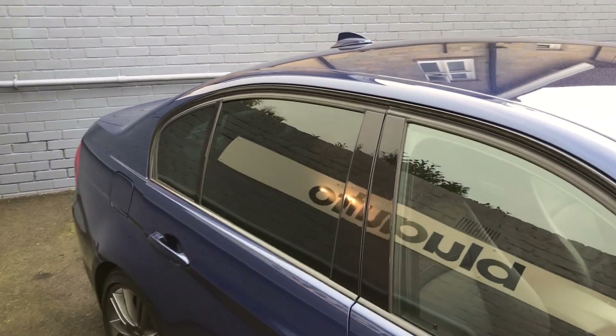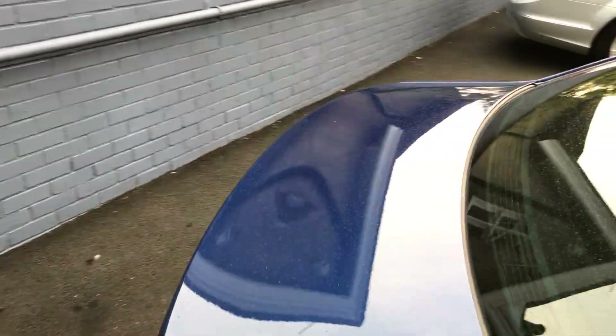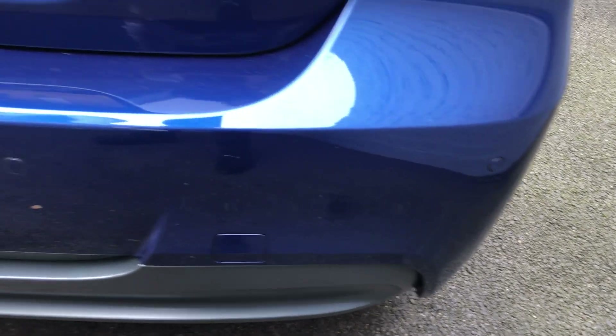At the rear you've got your privacy glass, and moving onto the boot area, down the bottom you've got your parking sensors located all around the rear.